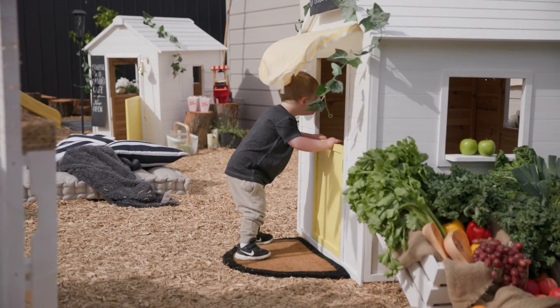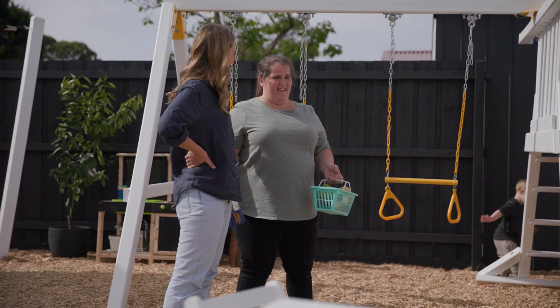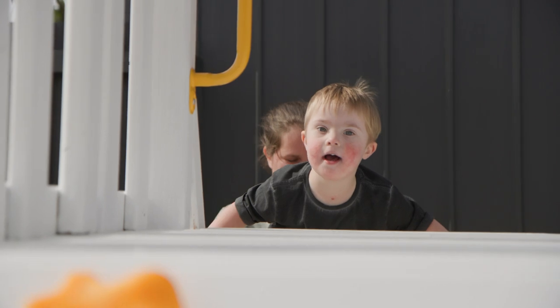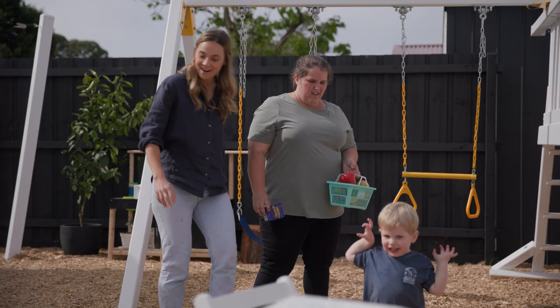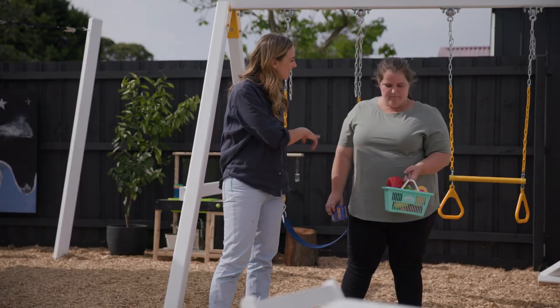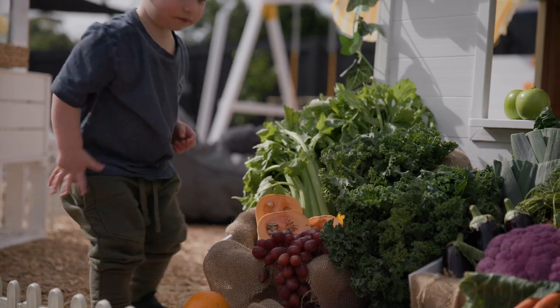What's the biggest hit in here, do you think? Gonna have to say it's the cafe. Mason is loving the cafe. Cooper's loving the playground, though. I also love the veggie train — I think that's special. Instead of stealing all your veggies and fruit from the fridge, they can look after their own.